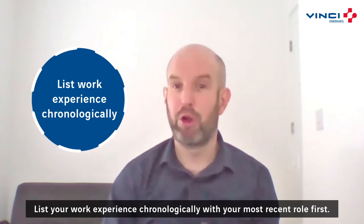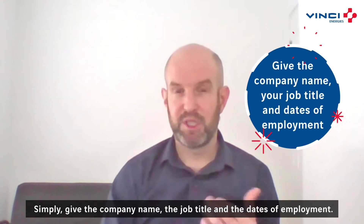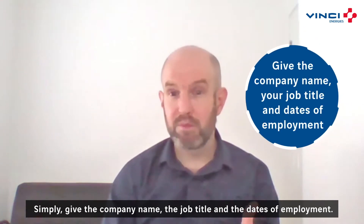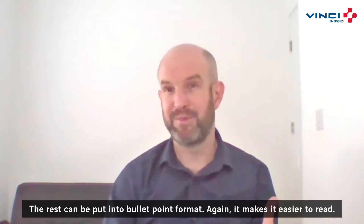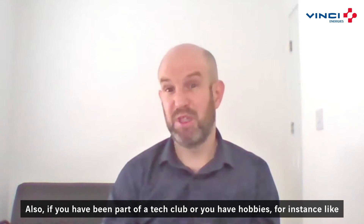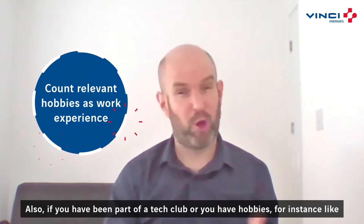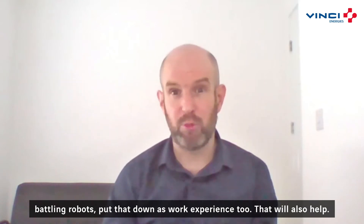List your work experience chronologically with your most recent role first. Simply give the company name, the job title and the dates of employment. The rest can be put into bullet format — again, it makes it easy to read. Also, if you've been part of a tech club or you have hobbies, for instance like building robots, put that down as work experience too. That would also help.